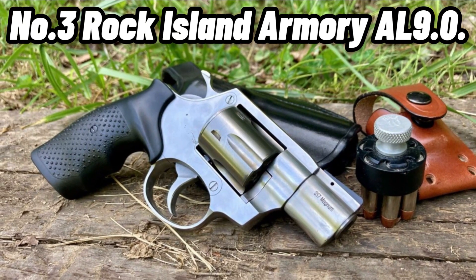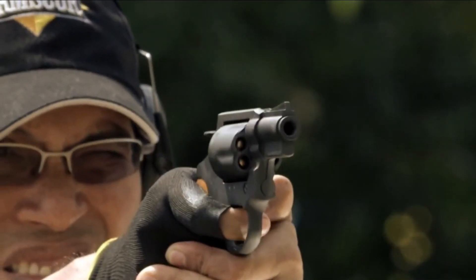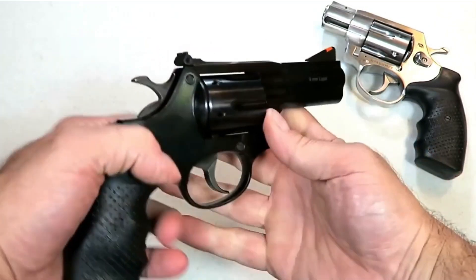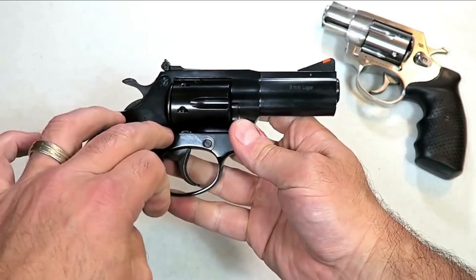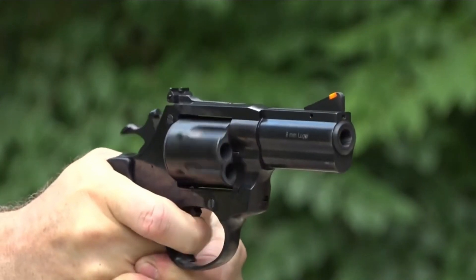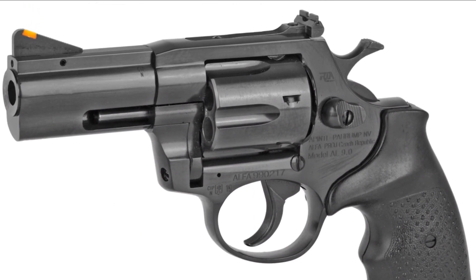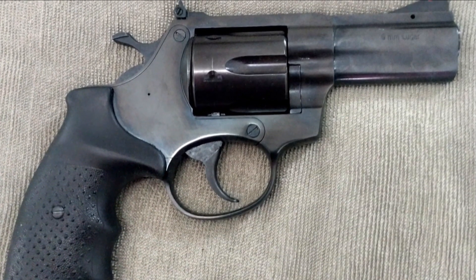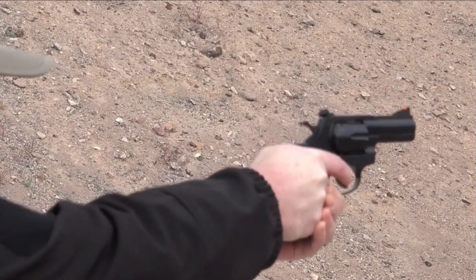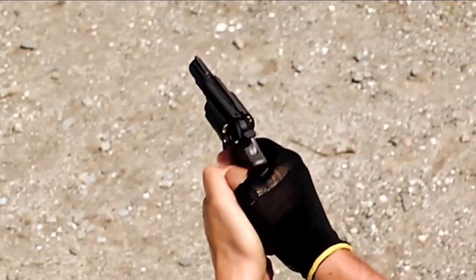Number 3: Rock Island Armory AL 9.0, $599. The 6-shot revolver with a 3-inch barrel is Rock Island's entry into the 9mm revolver market. The firearm is made entirely of steel and has a blued finish. It weighs 24 ounces and has a rear sight that can be adjusted as well as a ramped front sight with a red insert. The barrel is completely encased in a shroud, placing some weight forward, which results in improved control during firing. The single-action trigger pull ranges from 4 to 6.5 pounds, while the double-action pull ranges from 11.5 to 13 pounds. The grips are made of pebbled rubber for a secure grip, and moon clips are included.